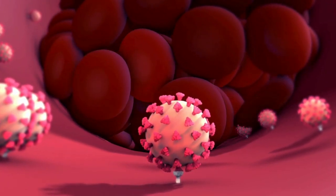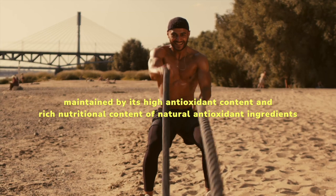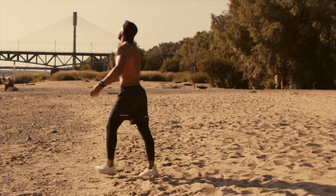Reduce Oxidative Stress: the body needs a balance between free radicals and antioxidants, maintained by its high antioxidant content and rich nutritional content of natural antioxidant ingredients. This helps reduce oxidative stress levels in the body.